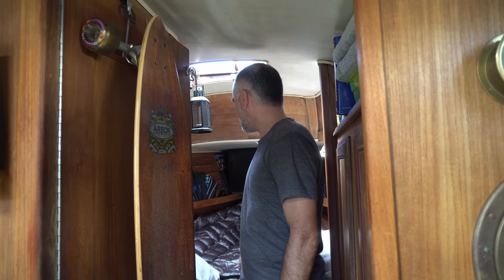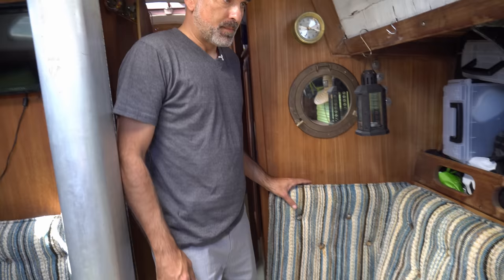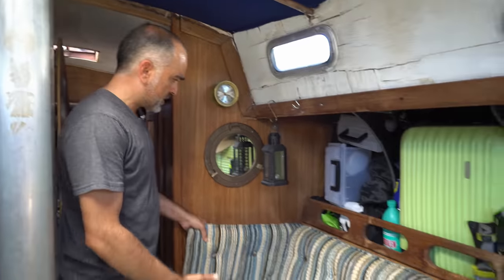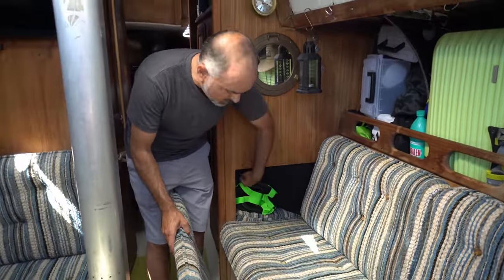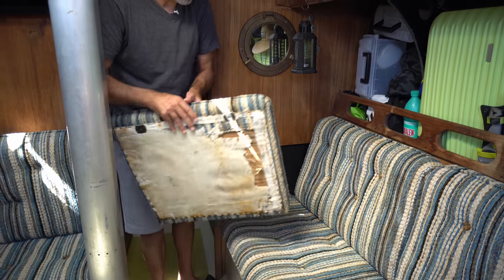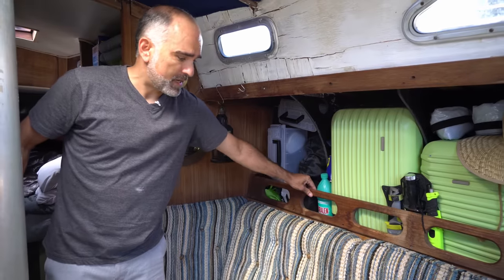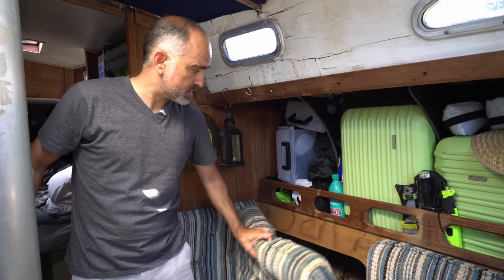I've got a PlayStation hooked up so I play PlayStation, watch YouTube, Amazon — everything you normally would. These are called settees — they're multi-functional. This one pulls out so a person can lay down and put their feet through to make it longer. You can also tie off to it so you don't roll out in rolly seas and rough conditions.